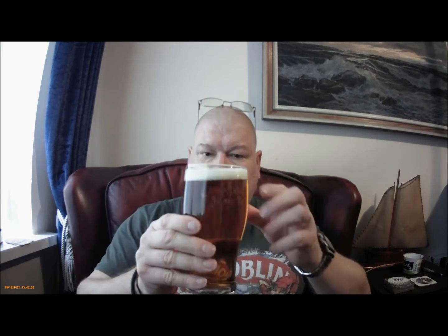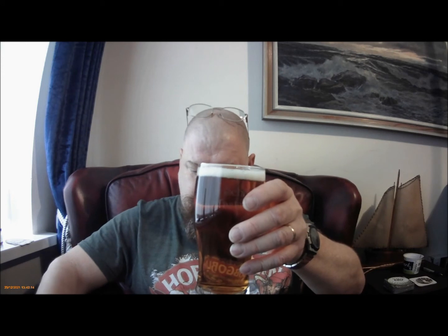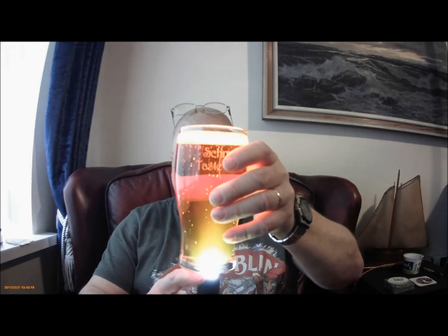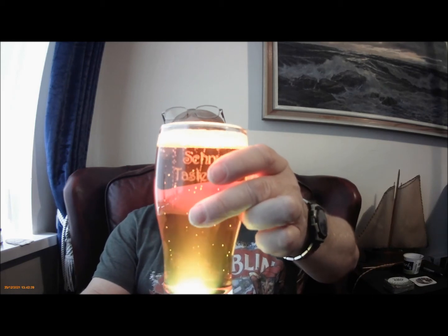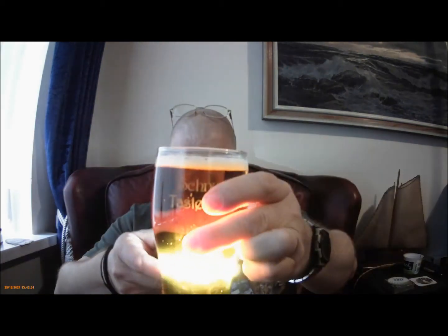There we go. So, finger head, a light golden colour. I don't know if you can see that. Reasonably light on carbonation it looks like.